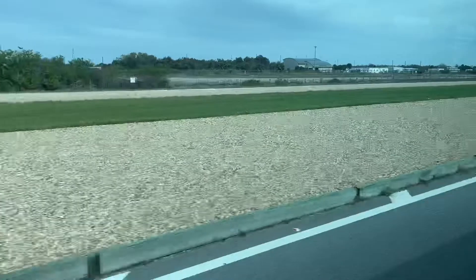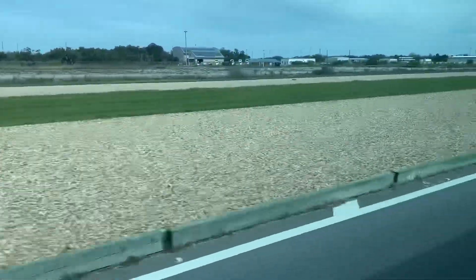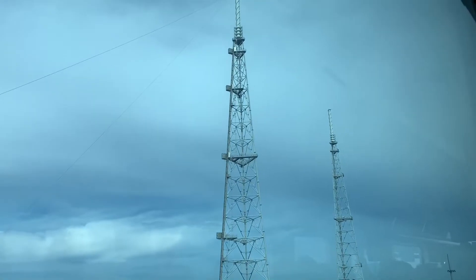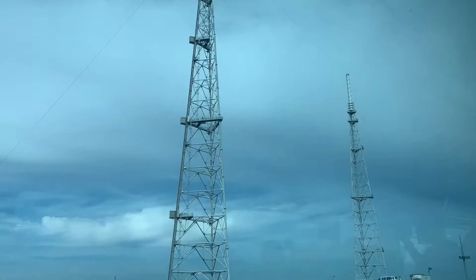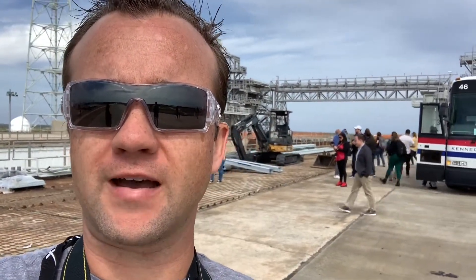We are going to head on out to pad 39B, which is going to be the launching pad for the Space Launch System. We're heading up the ramp to launch pad 39B. These are the massive lightning rods that they have surrounding the launch pad. That's where the crawler comes up, comes up the pad, comes over here, and stops right there at launch pad 39B.